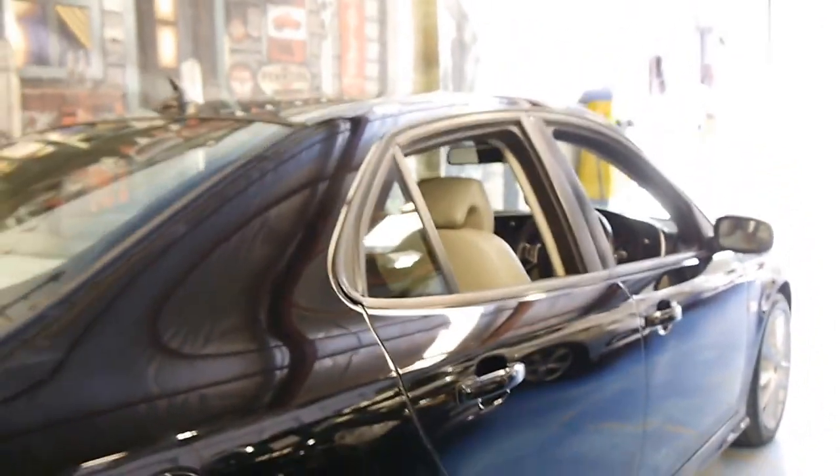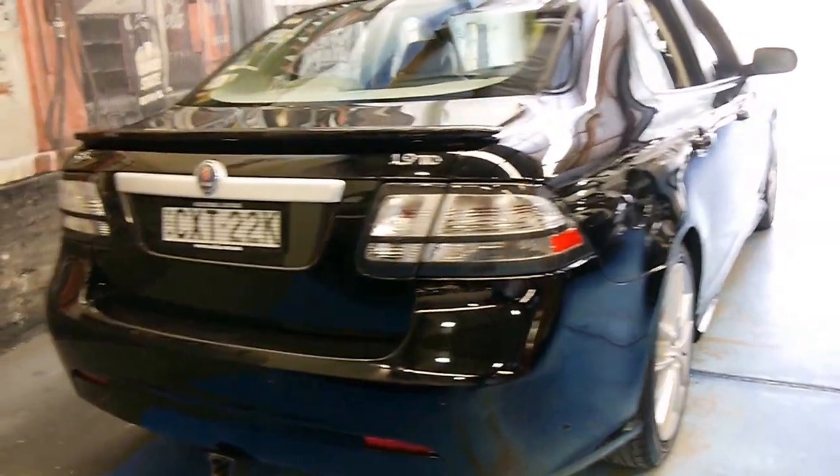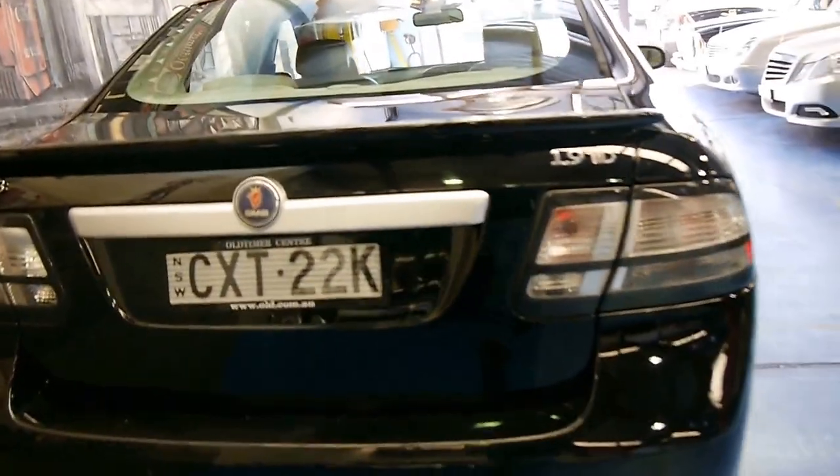It's got split fold rear seats and a tow bar, and I think these are easily one of the best value cars around when you consider what a 2009 model Mercedes-Benz or a BMW would cost.